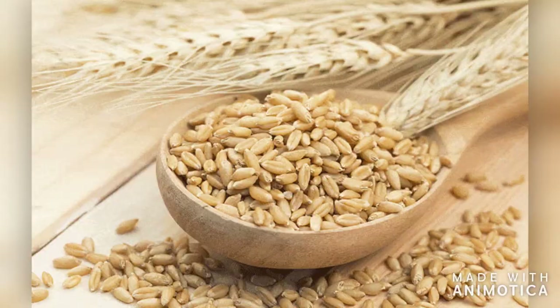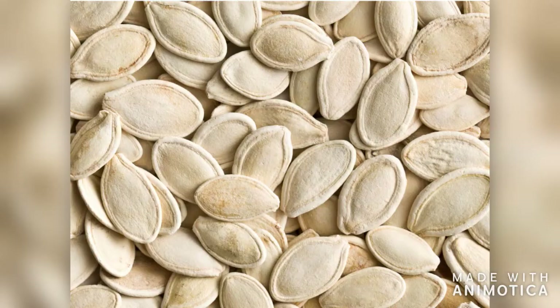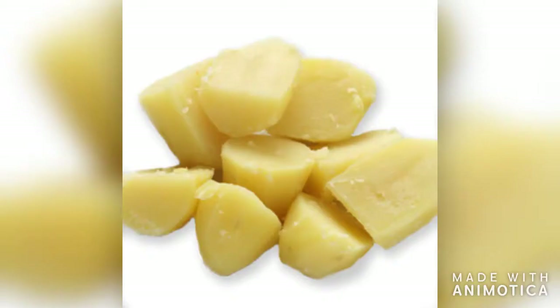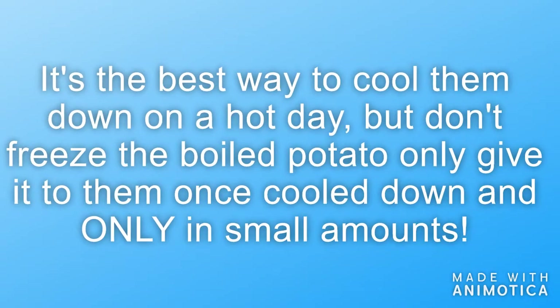Hamsters can also have frozen treats. These include barley, cashews, flax seeds, millet, oats, peanuts, pumpkin seeds, sesame seeds, and cooked potato. This is a great way to cool them down on a hot day. For the boiled potato, don't freeze it — only give it to them once it's cooled down and only in small amounts.